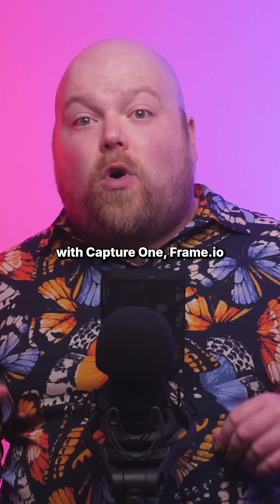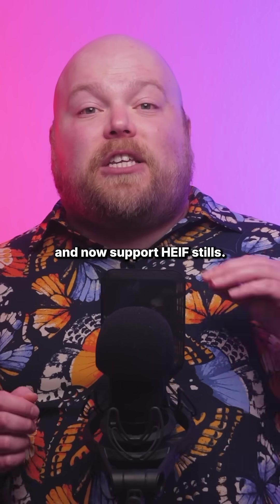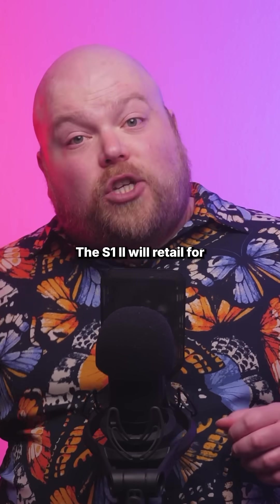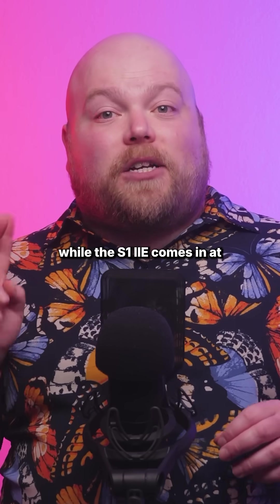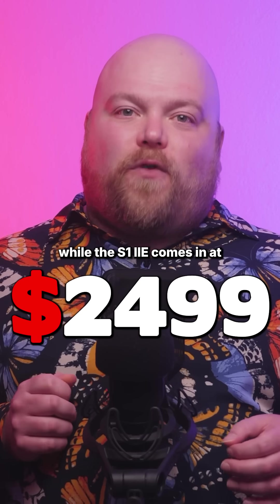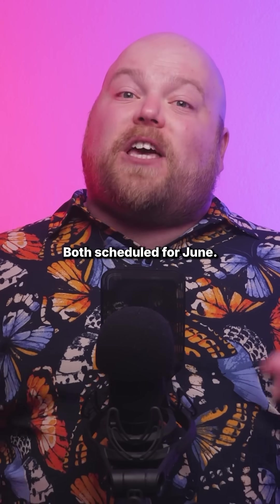They're also compatible with Capture One and Frame.io, and now support HEIF stills. The S1 Mark II will retail for $3,199 while the S1 Mark IIe comes in at $2,499, with both scheduled for June.